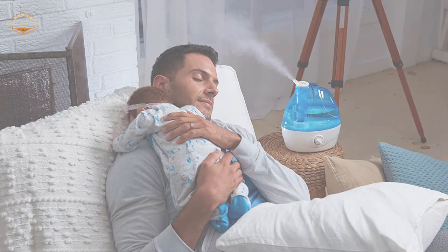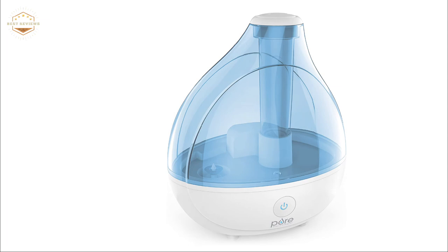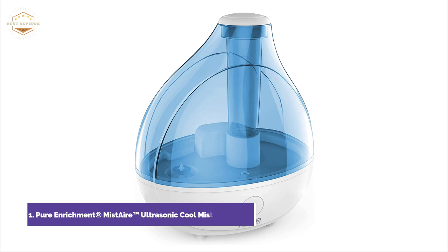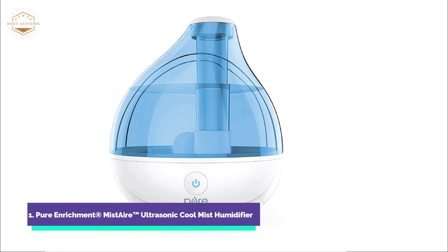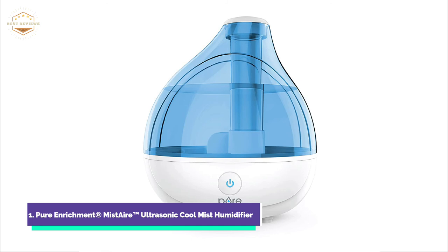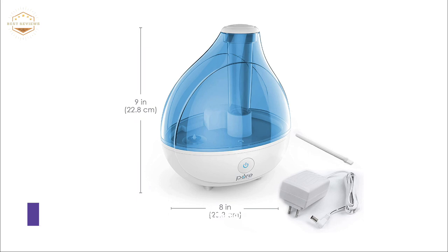The top pick on our list is the Pure Enrichment MistAire Ultrasonic Cool Mist Humidifier. Ultrasonic Cool Mist technology quickly and safely moisturizes dry air for up to 25 hours per day, allowing you to breathe easier and get better sleep. You can control humidity with both high and low speed settings, helping alleviate cold-like symptoms and sinus problems. The 1.5L water tank is ideal for medium-sized rooms such as bedrooms, offices, and nurseries. A night light provides a gentle glow, and the humidifier will automatically shut off if the water tank is empty or low.